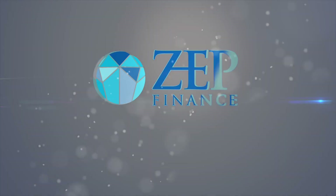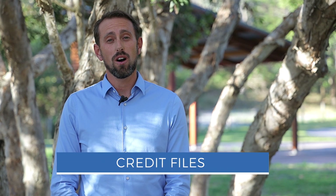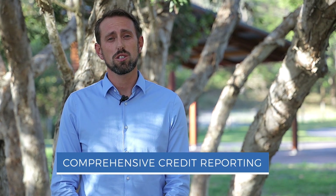Hello and welcome to another episode of ZEP Learning with myself, Zane, the owner and broker of ZEP Finance. What I want to talk to you about today is credit files, and in particular comprehensive credit reporting, which has just changed.